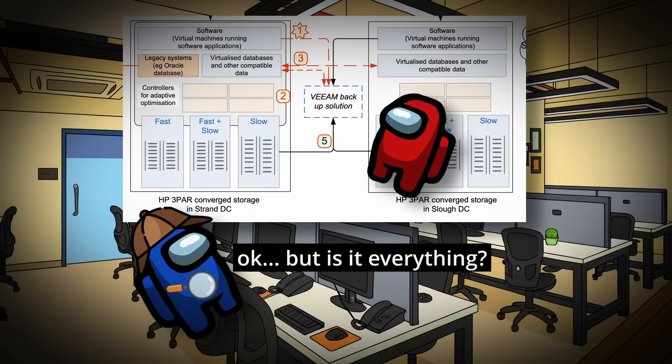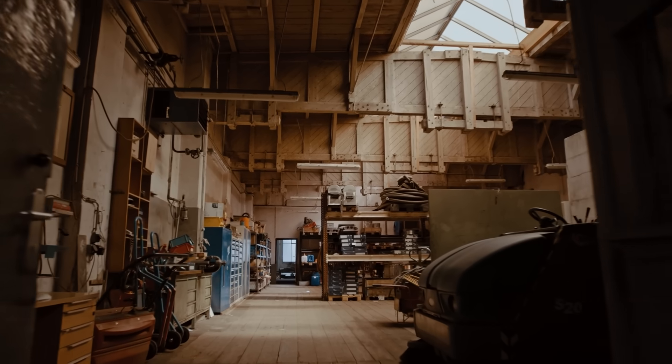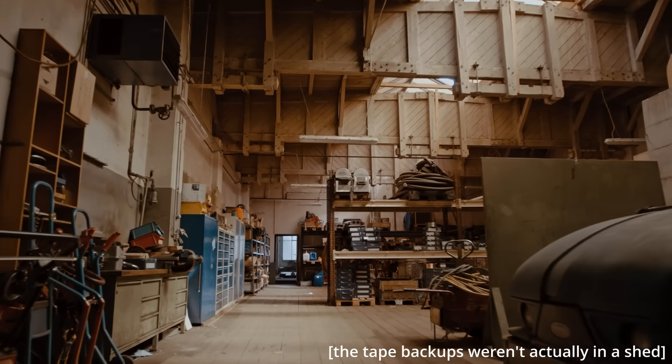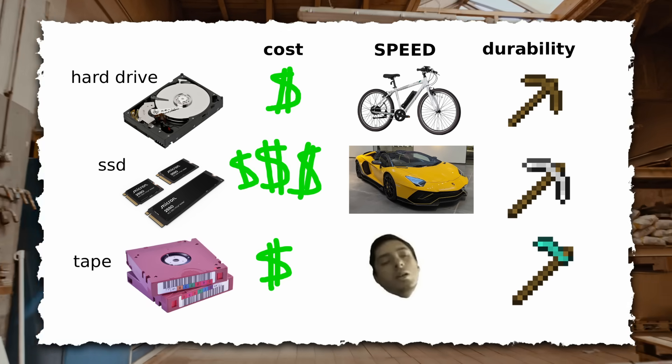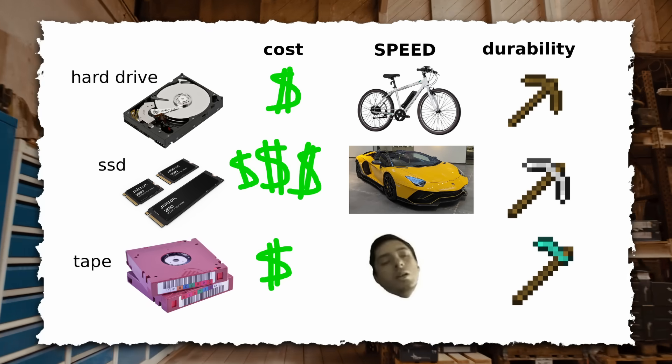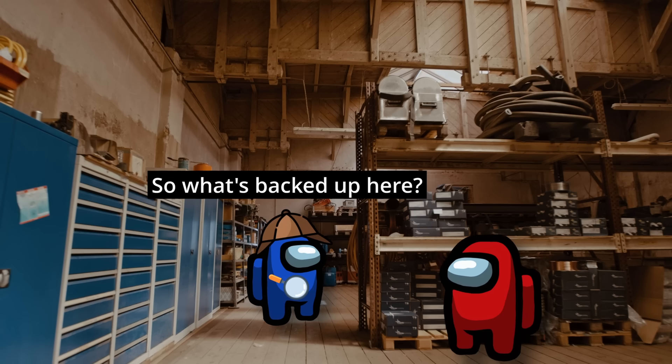You ask why they didn't back up everything to Veeam, but they tell you not to worry about it. Lastly, they take you around back to the shed to show you their tape backups, where data is stored on magnetic tapes which have really slow read and write times as opposed to hard drives or SSDs, but are cheaper for long-term storage.